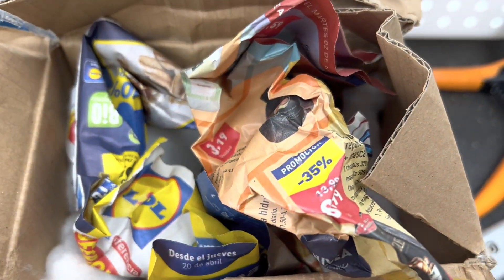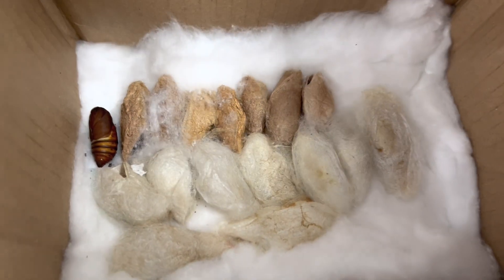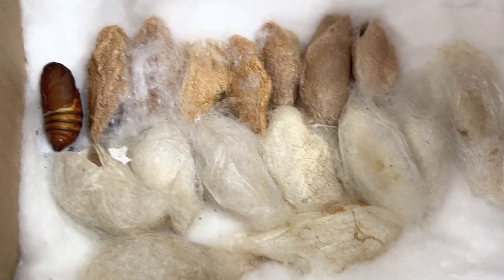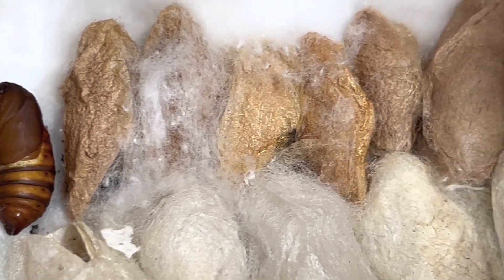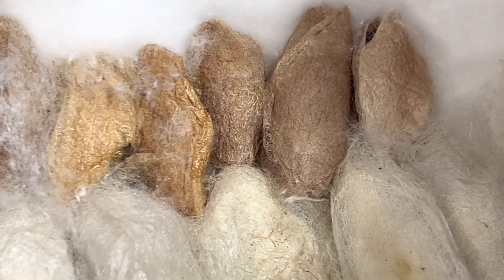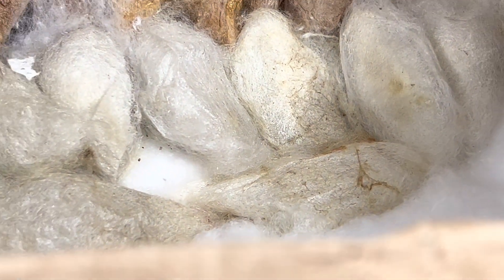Let's do an unboxing of some Samia Cynthia and Samia Rossini moth cocoons. These particular pupae are from the Philippines, although this moth is found in about seven states in the U.S. Here you can see the cocoons of Samia Cynthia on the top in the typical brown color, and the Samia Rossini on the bottom with its beautiful white silk.